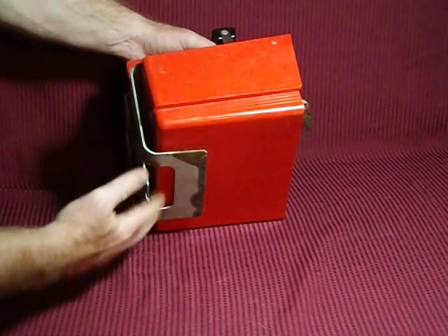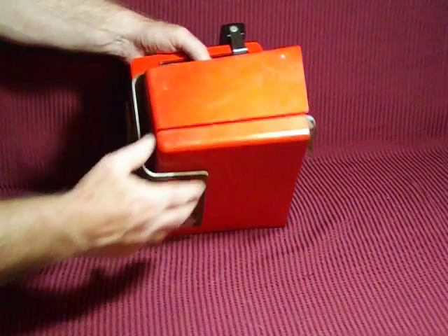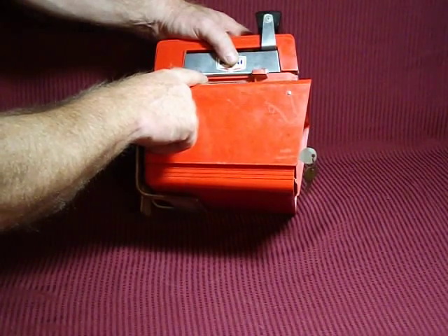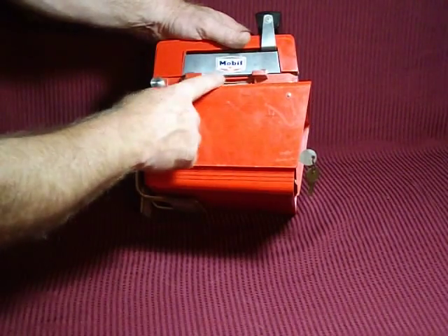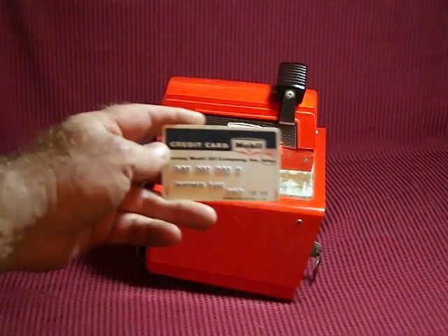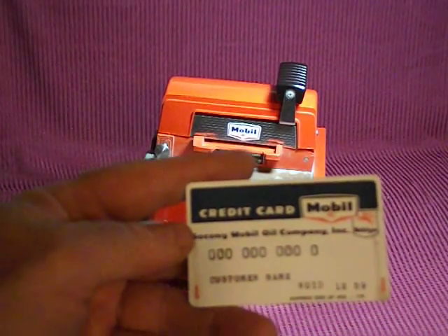You can put your papers and receipts in here and lock it up. It was meant to attach to a stand. It says that it's Farrington, Needham, Massachusetts, Model 845, Serial Number 23061. It's made for mobile and it's a credit card machine. It's actually got the original temporary card in it.